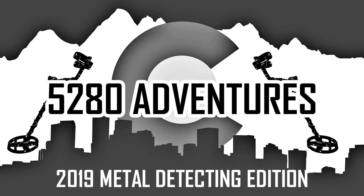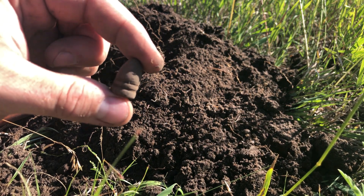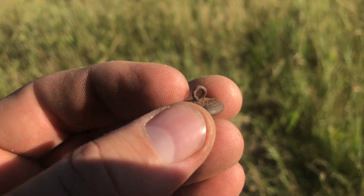Hey guys, welcome to 5280 Adventures! We're out metal detecting today, back on our historic military cavalry Civil War era site. We're across the street from the camp and we're going to hunt this pretty large field. We've had some luck over here previously with some bullets and a button. We had snow two days ago and it was about 26 degrees — today it's 55, absolutely gorgeous blue skies. Dig it all and see what we can come up with, so stay tuned!